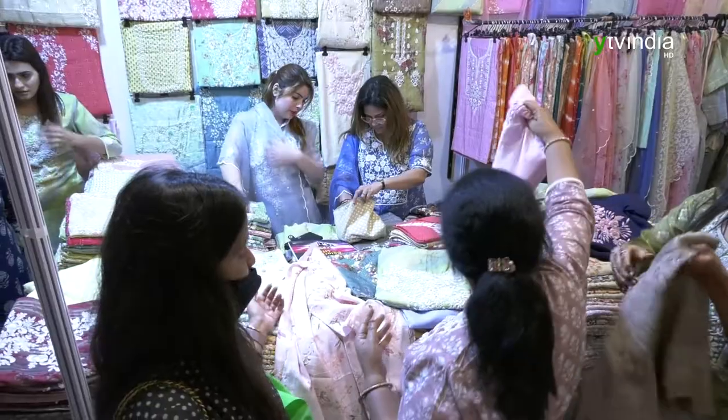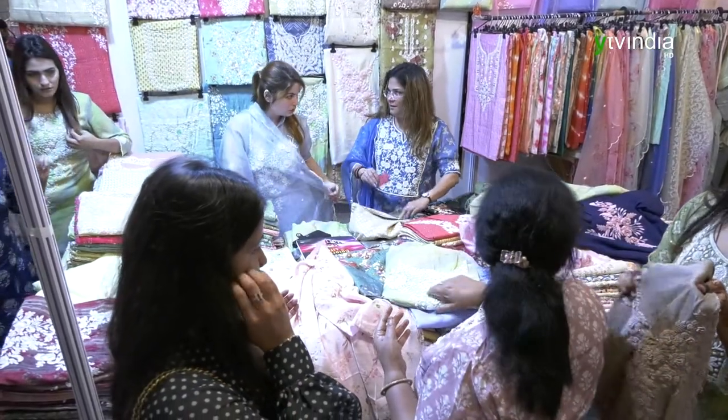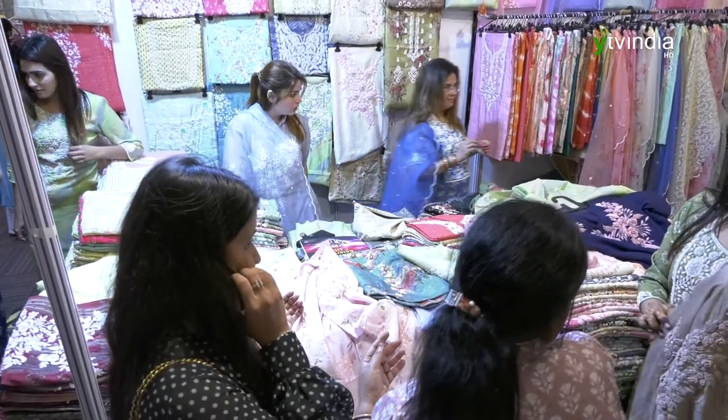We have pure mongas, naisas, maishwari, pure chanderis, pure organisas. We are only in High Life and Design Library. We have more than a thousand designs in different fabrics — you'll get various varieties, at least 15 to 20 fabrics, under one roof. We also have handlooms and Banarasi fabrics.